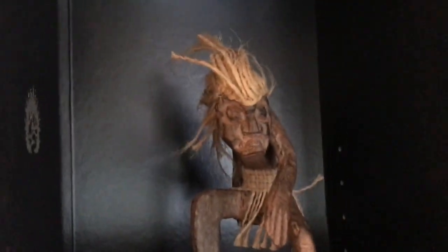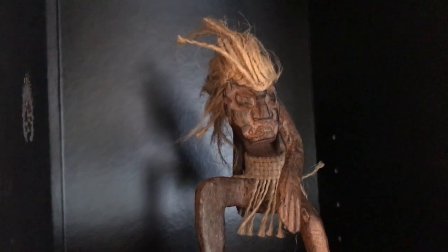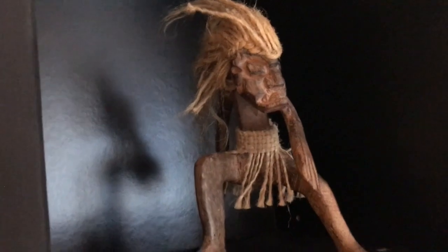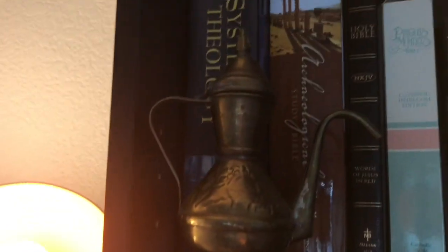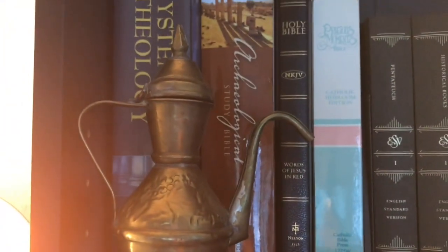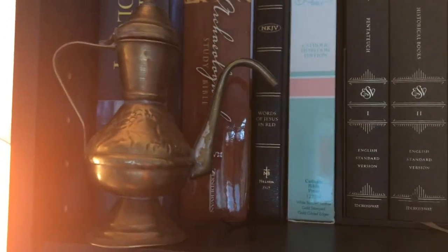This little surfer guy thing — Sam, my husband — got to go to New Zealand and Australia when he was in high school, and he picked up that little aborigine surfer, so that's pretty cool. And then this — I honestly don't know what this is. Lamp? Pitcher? I'm not sure. He got that in Iraq.